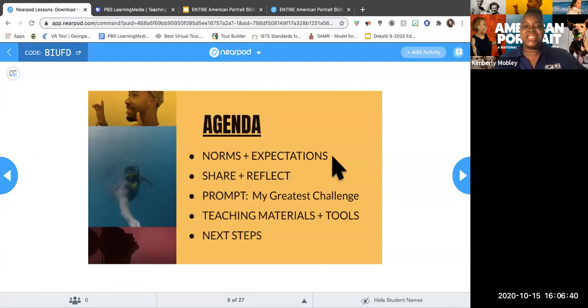Today's prompt is 'My Greatest Challenge.' We want you to be thinking about what your greatest challenges are. We will share teaching materials, tools, and resources. If you would share your email address, there is an awesome teacher toolkit that we're going to share at the end of this session. We really want you to have access to that, and of course we'll talk about next steps.